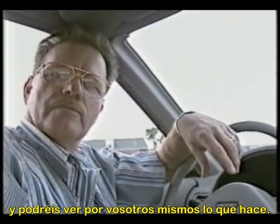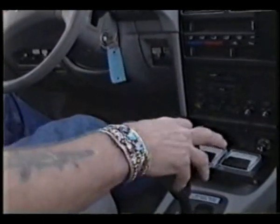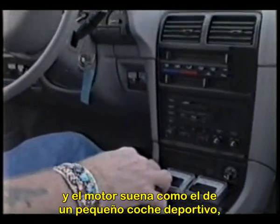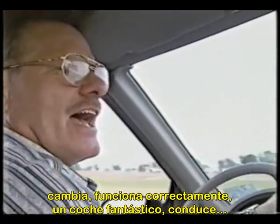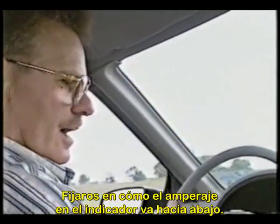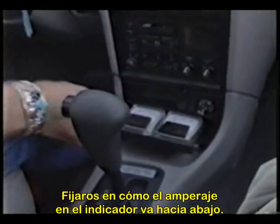You can see for yourself what it does. All you do is just put it in gear and the motor sounds like a little sports car. It shifts, runs good — fantastic automobile, drives. If you'll see the amperage on the gauge, see it going down? Amperage goes way down.